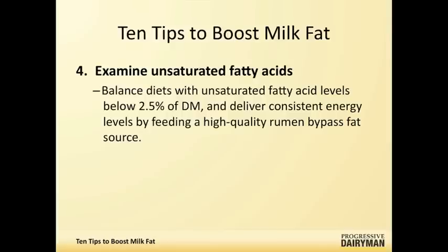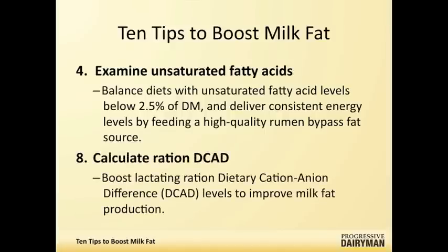The other area where people are finding much success right now is this potassium and DCAD issue. We've been having fairly good success at getting milk fat tests to boost. I think most people are under on their starch and their rumen buffers. Those two areas, plus the management area—feed bunk management—are probably the three most frequent issues that I see leading to problems.